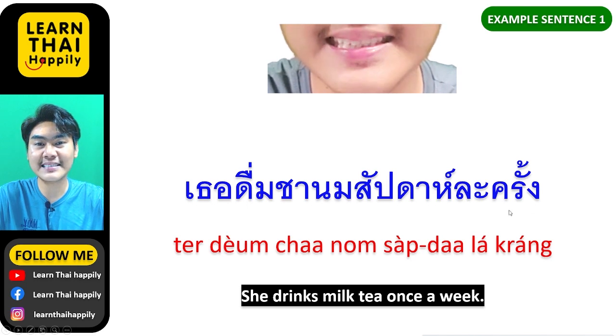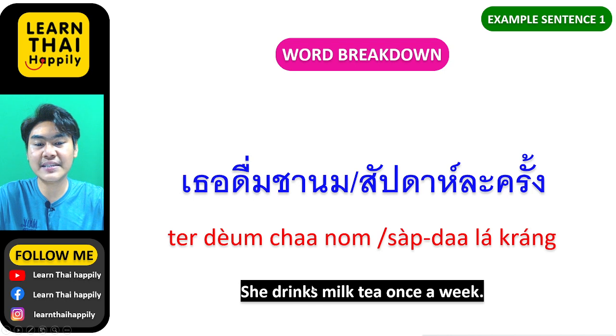เธอดื่มชานมสัปดาห์ละครั้ง — เธอดื่ม means she drinks, ชานม means milk tea, สัปดาห์ละครั้ง means once a week.